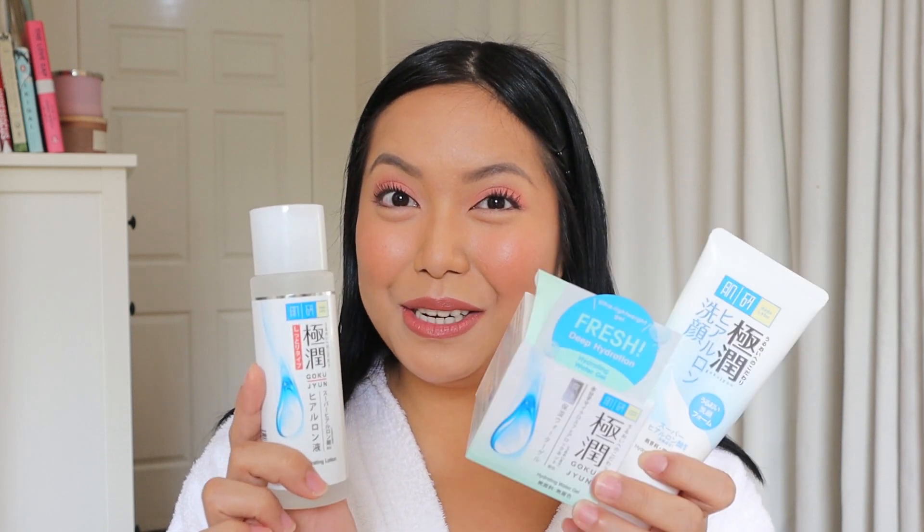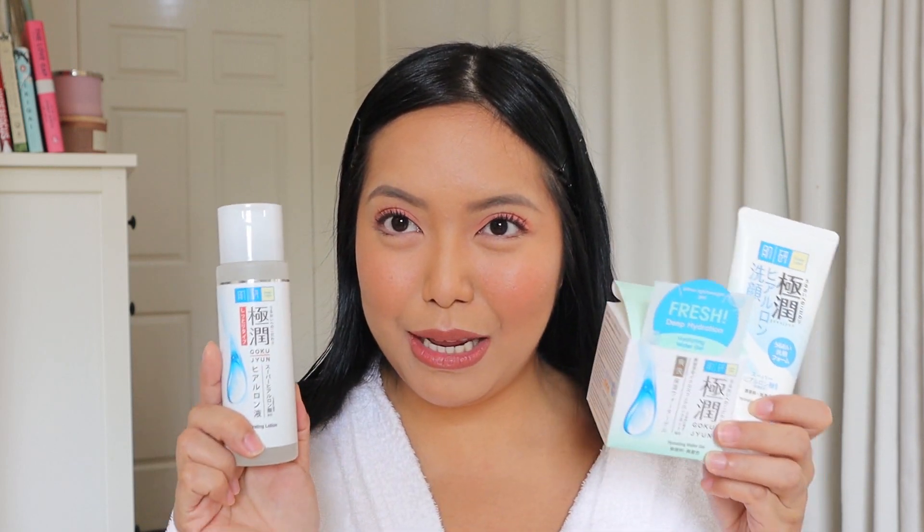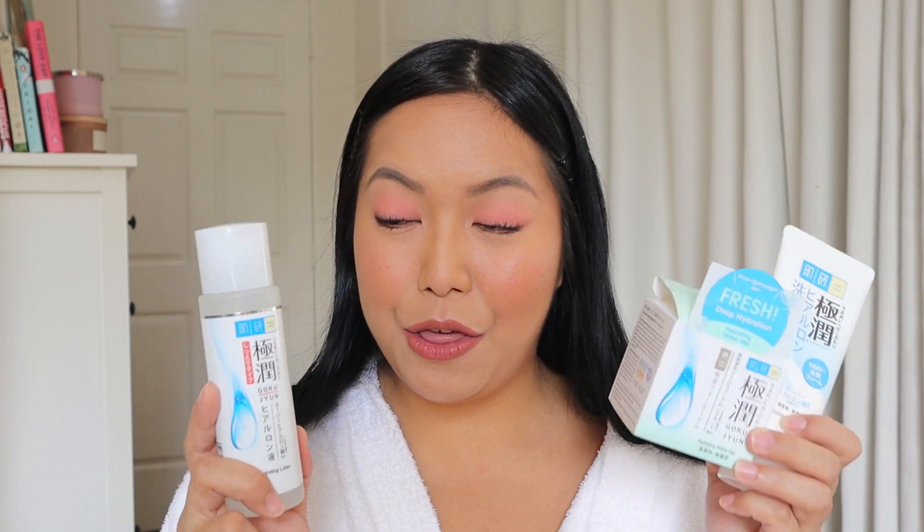I already posted about this brand on Instagram, and it is finally in the Philippines — Hada Labo. So as you can see, I have three different products here, and that means super simple lang. Three steps.